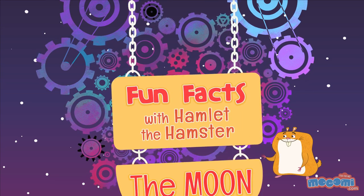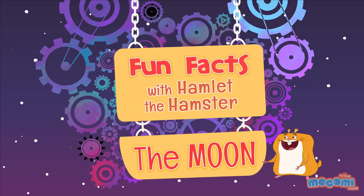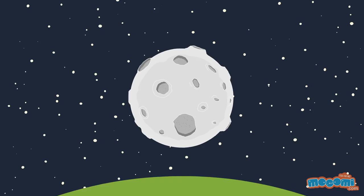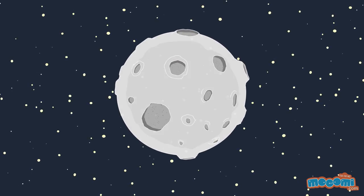Fun Facts with Hamlet the Hamster. We see the moon almost every night, but do we know how it came to be?